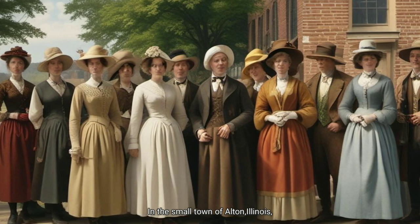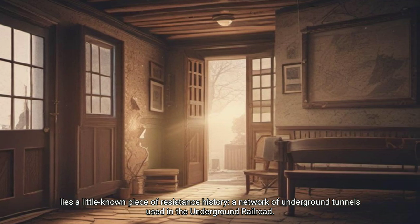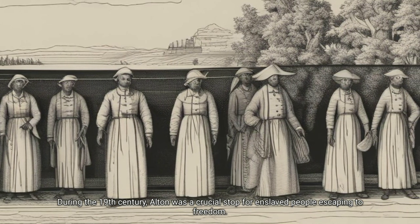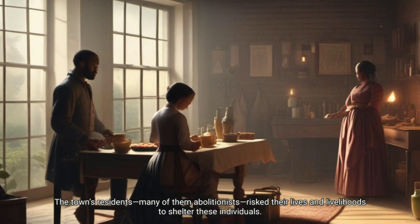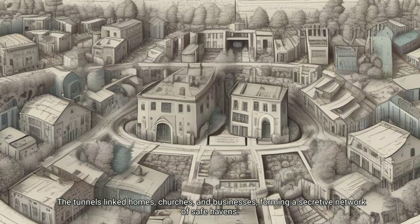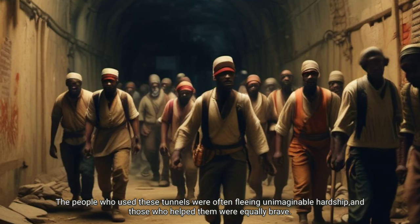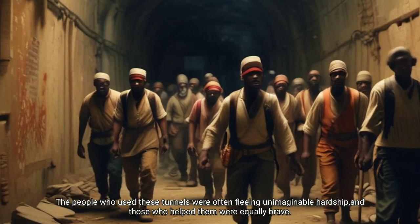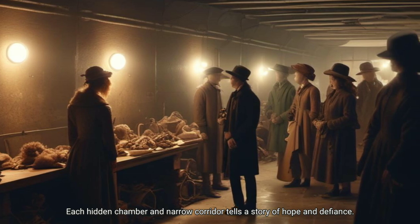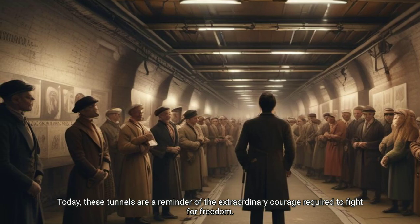The hidden underground railroad of Alton, Illinois. In the small town of Alton, Illinois, lies a little-known piece of resistance history — a network of underground tunnels used in the Underground Railroad. During the 19th century, Alton was a crucial stop for enslaved people escaping to freedom. The town's residents, many of them abolitionists, risked their lives and livelihoods to shelter these individuals. The tunnels linked homes, churches, and businesses, forming a secretive network of safe havens. Each hidden chamber and narrow corridor tells a story of hope and defiance. Today, these tunnels are a reminder of the extraordinary courage required to fight for freedom.